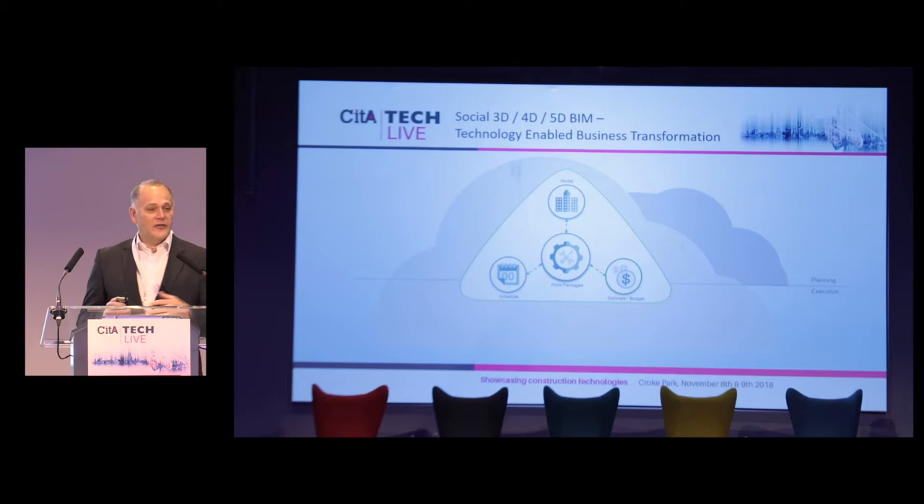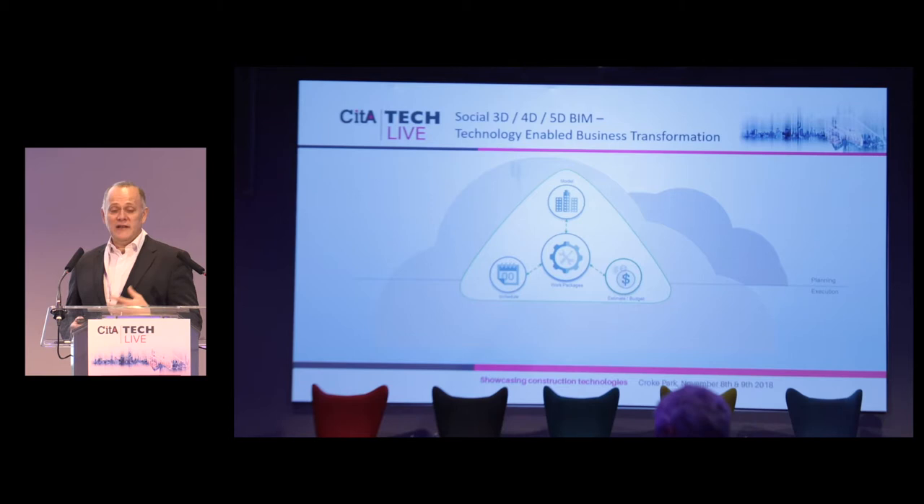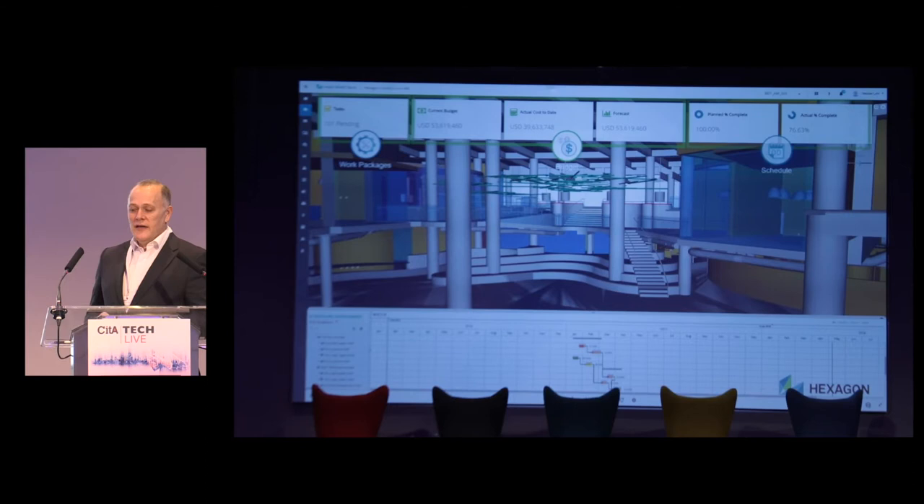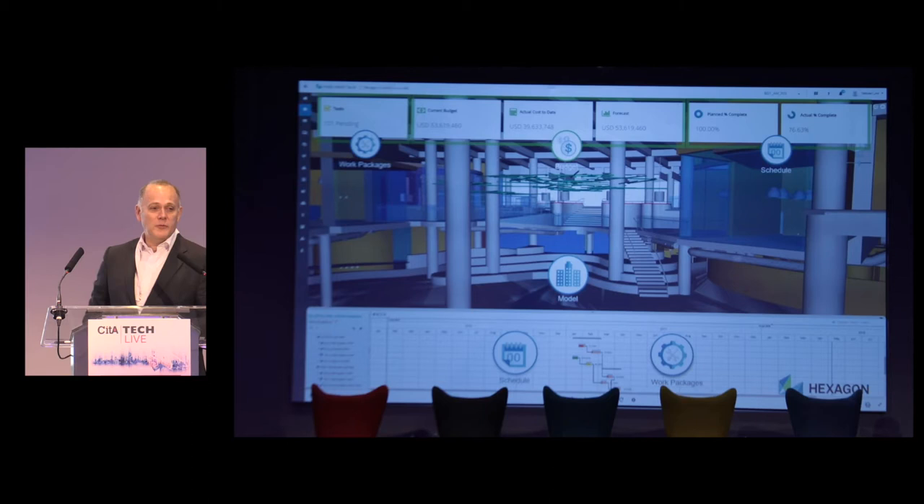So what might it look like if you're socialising this — building information management with 3D design, 4D schedule, and 5D cost? You want one connected environment in the cloud: the design, your schedule, and your cost element. You really need to bring that cost element into the virtual reality because that's what's going to drive a lot of the adoption. You've got a model, tasks interacting with a virtual world, budget versus actual versus forecast-to-complete, and schedule status. I'll introduce a term from the oil and gas industry — work packages — which link all these things together.